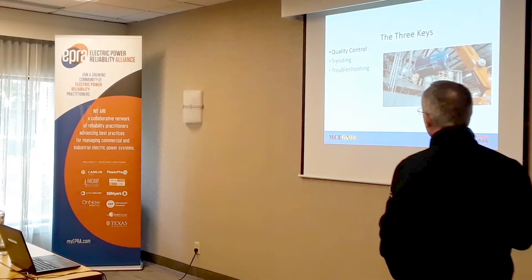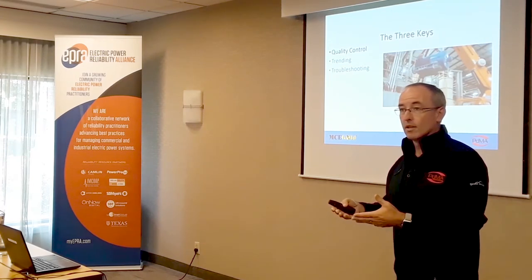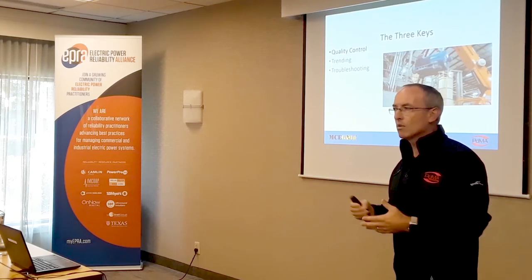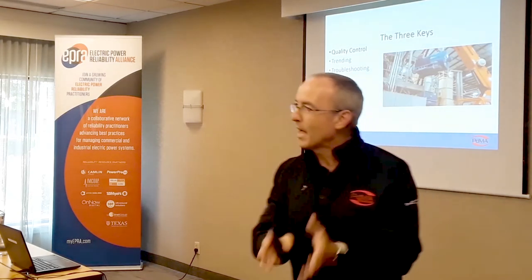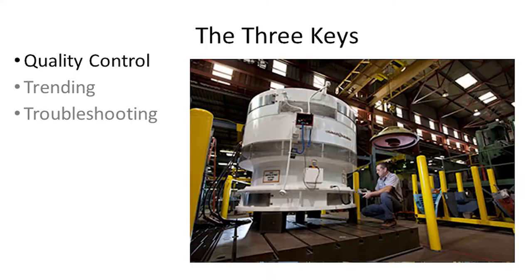Make sure the testing of not just the motor but the power quality and power circuit — everything going to that motor is good. If you can start that motor healthy, the life expectancy is by design. Generally, motors are designed for 20 years. How many people get 20 years out of their motors? Not very often these days. The more reliability effort you put in, the more likely you'll get the design life expectancy.